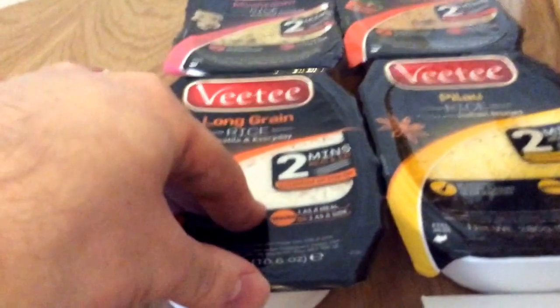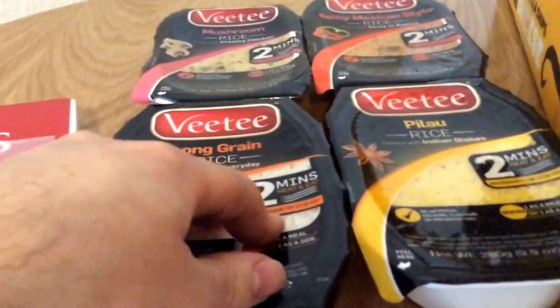This is VT Rice — they sent it to me to review on my blog. I really like their stuff so I'll do a review of that.